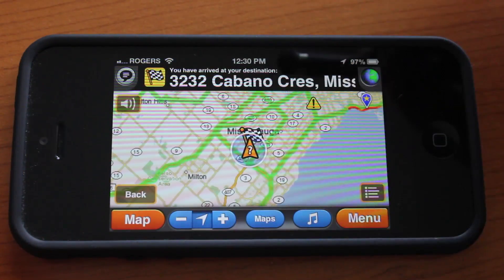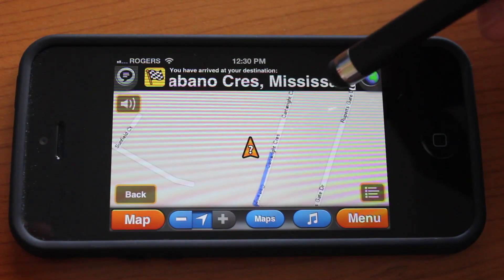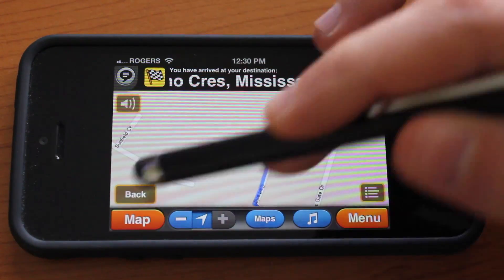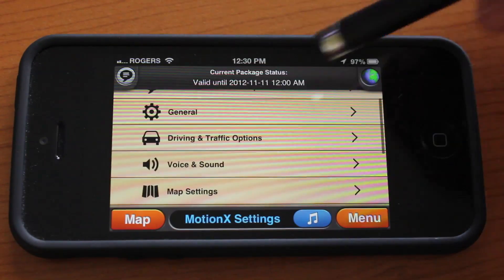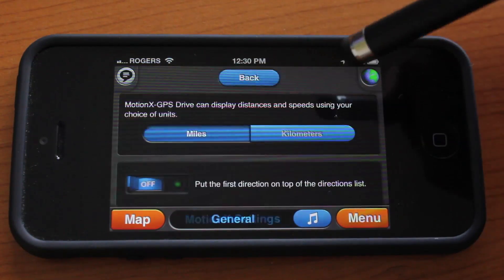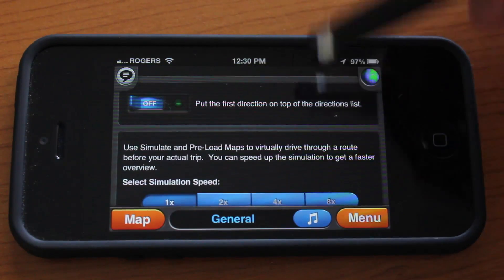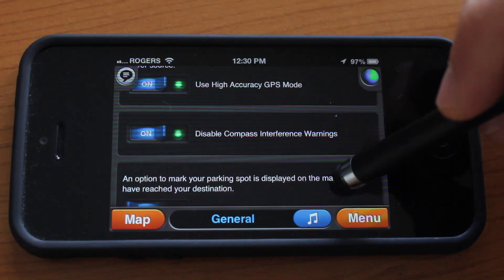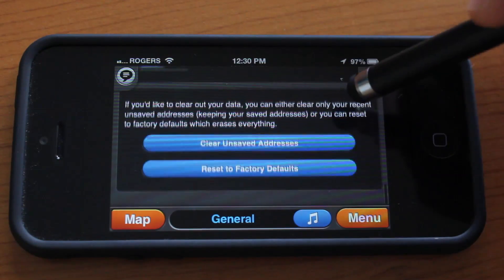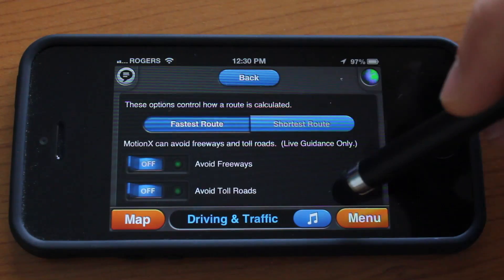We'll tap the current location button to center on our location and zoom in a bit. Let's jump into the menu one more time and into Settings, where you can configure several things — for example, you can change from miles to kilometers. There are several other options I won't go into detail on, but they are there for you to configure.